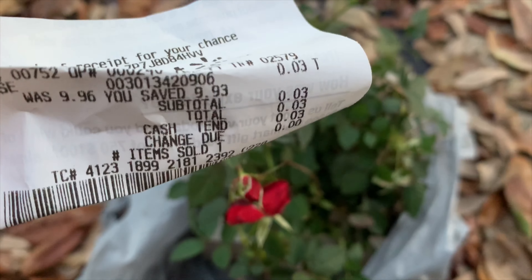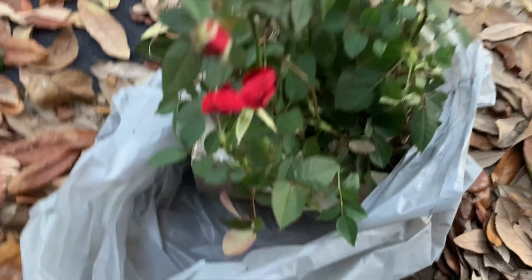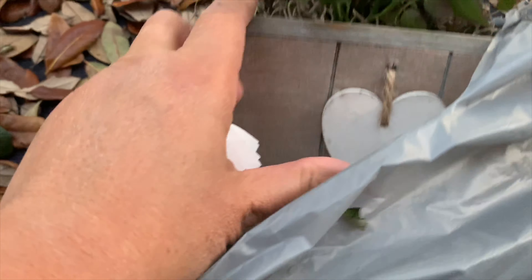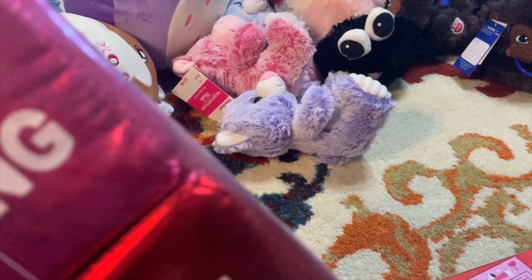These Valentine's miniature roses are three cents - three centavos! I only got one because I still need to do my backyard. Three cents, you can never go wrong. And this one is 39 cents - I like this, it's like a decorative thing, 39 cents.